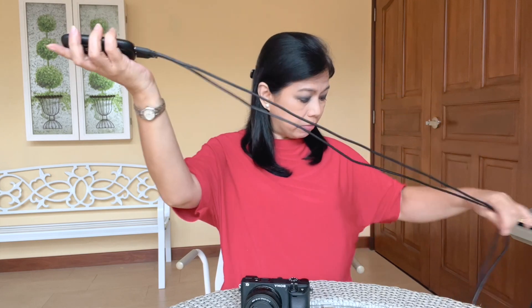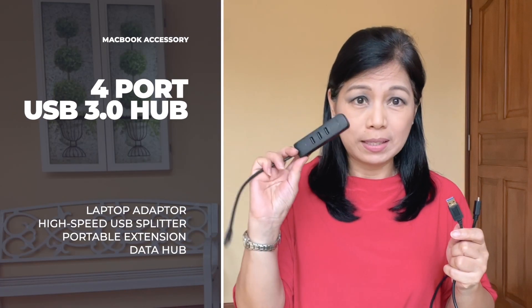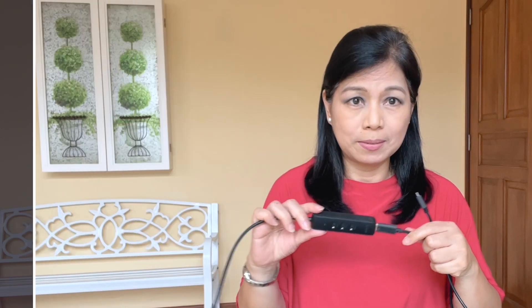I have two cables that should go together. One of them goes to the camera and the other one goes to my iMac or my MacBook Pro, so they have to be attached. I also bring this hub, which is really helpful for many things — I attach this to my Mac.